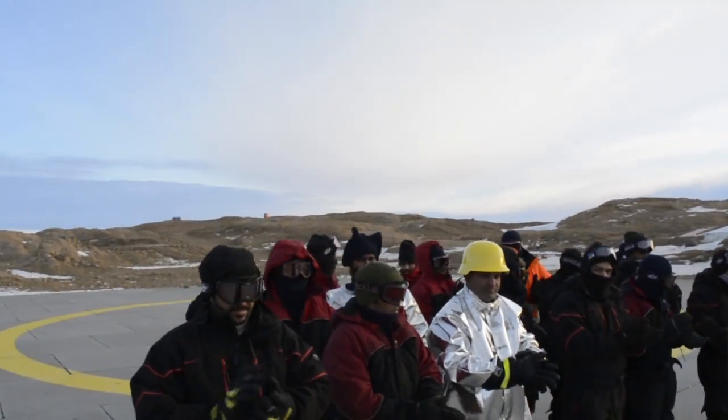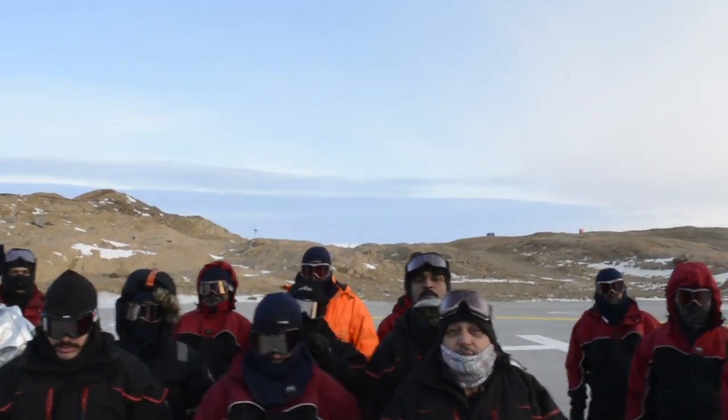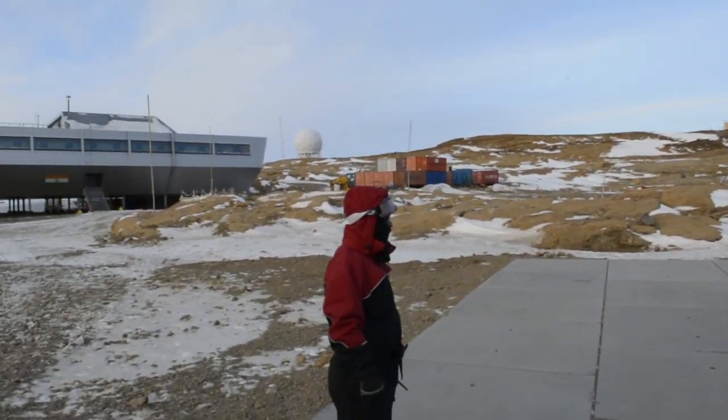That's it guys — this is how we do a fire drill practice at Bharati research station in Antarctica. Thanks for watching, do like, share, and subscribe to my channel Polar Man Studio. Cheers and peace.